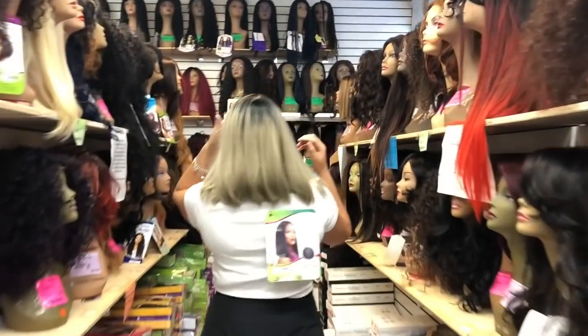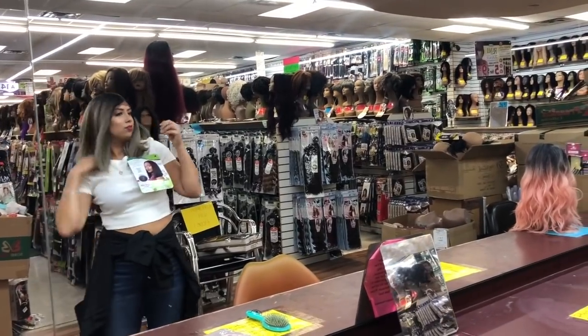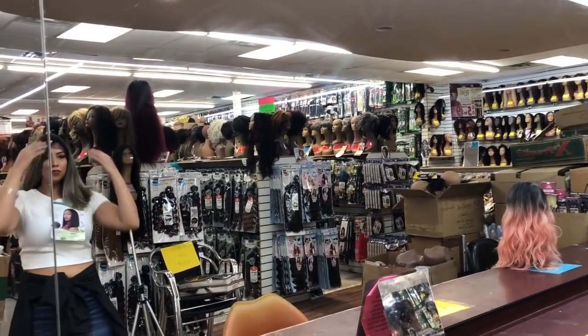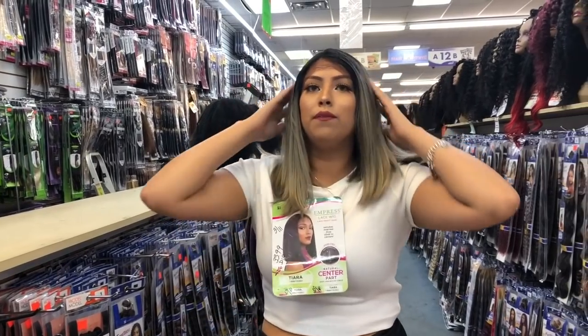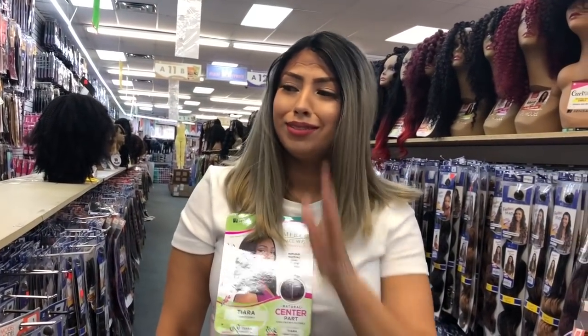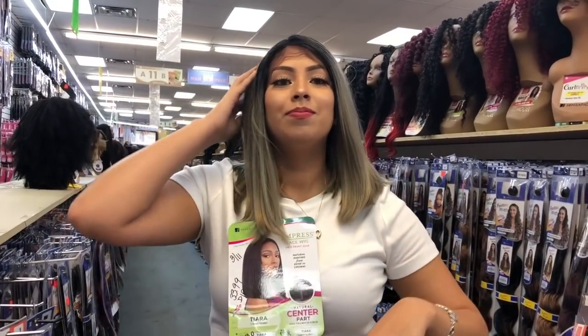Okay let's try on wig number four. Let's open the mirror. This is wig number four. I really like this one too. There's so many options. I'm gonna buy multiple — I was only planning to buy one. Let's see how that goes. I think I'm gonna wear one tonight. I'm going to a wedding.